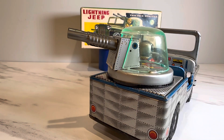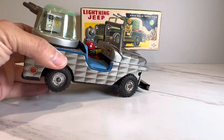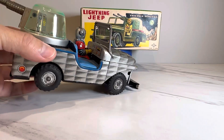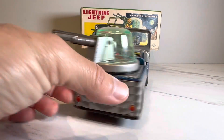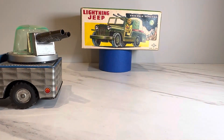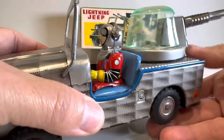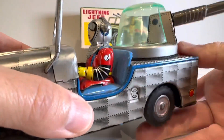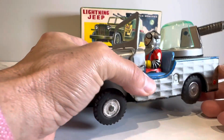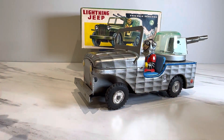The toy itself — when you run the friction drive, it moves that gun turret. Let me flip it around here so you can see what I'm talking about. You can see the turret moving from the friction drive action.